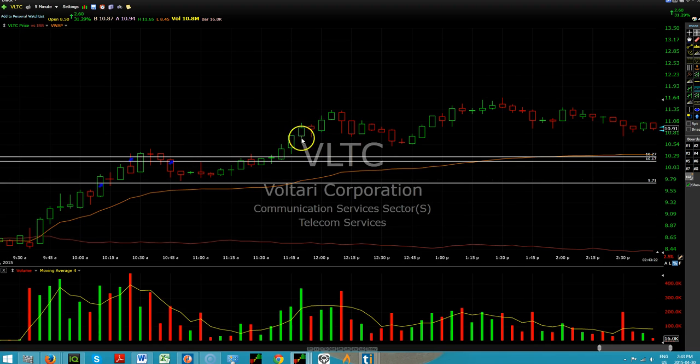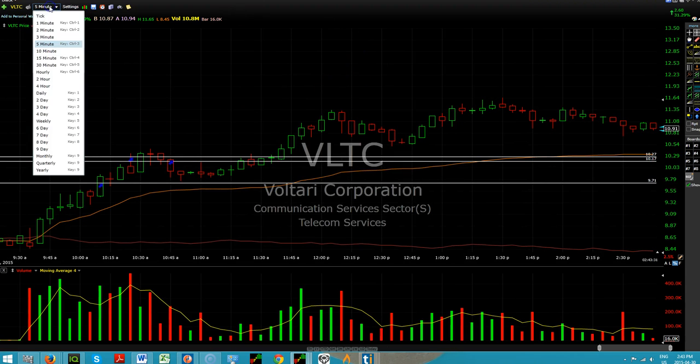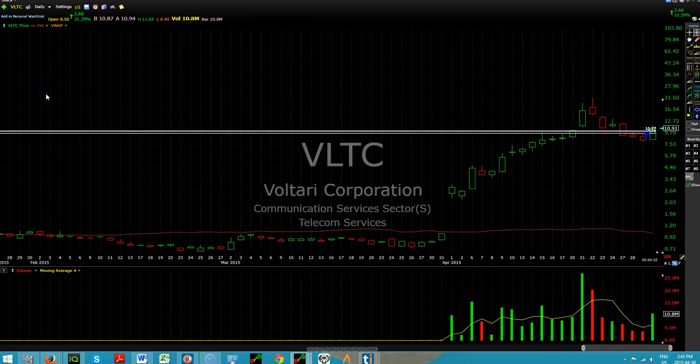I actually did try to scalp it a little bit here. I think I lost a little bit and made some on another one. If we take a look at the daily chart on this — let's take a look at the daily.